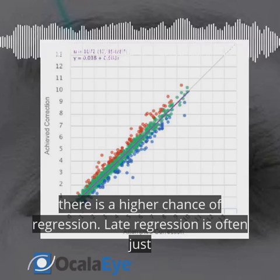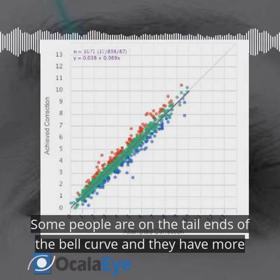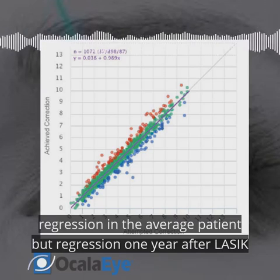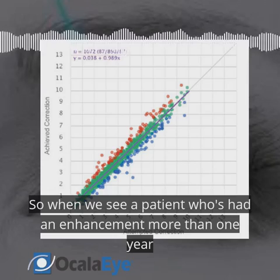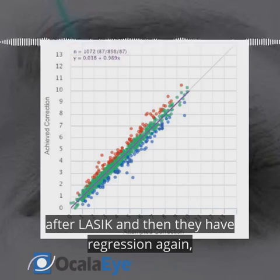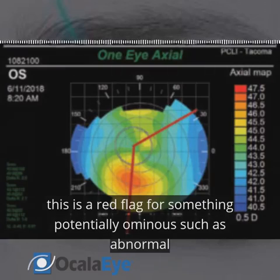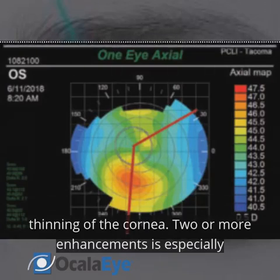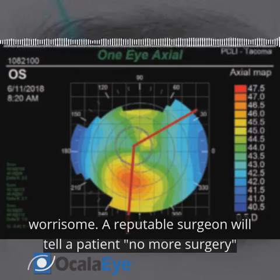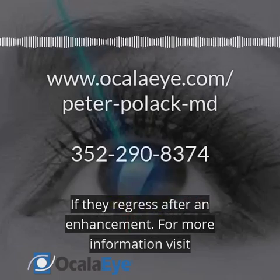Late regression is often just a statistical outlier — some people are on the tail ends of the bell curve and have more regression than the average patient, but regression one year after LASIK is unusual. When we see a patient who's had an enhancement more than one year after LASIK and then has regression again, this is a red flag for something potentially ominous, such as abnormal thinning of the cornea. Two or more enhancements is especially worrisome, and a reputable surgeon will tell a patient no more surgery if they regress after an enhancement.